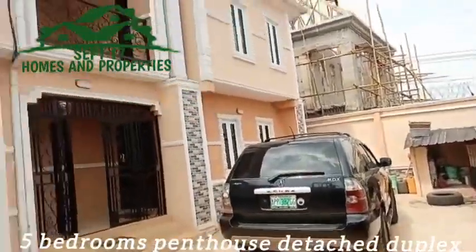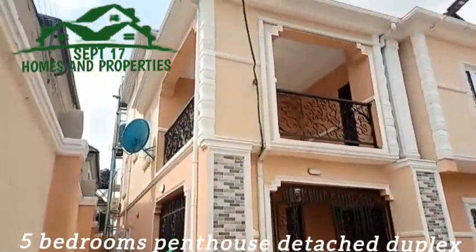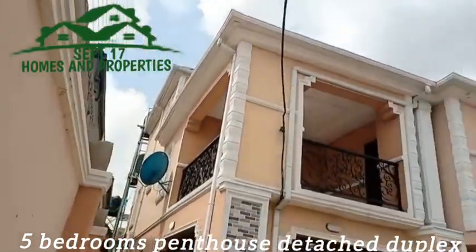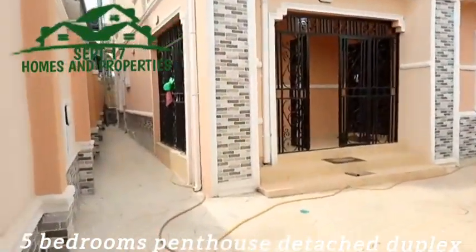This is the building from this side. As you can see, that's the penthouse up there. Then you have the first floor and the ground floor.